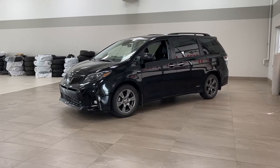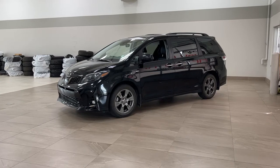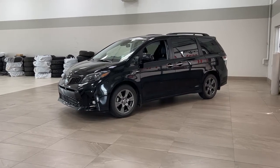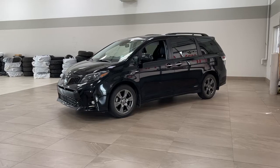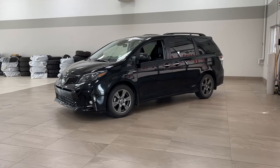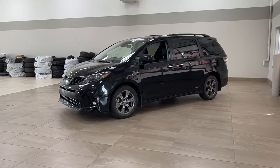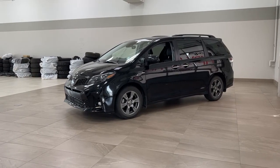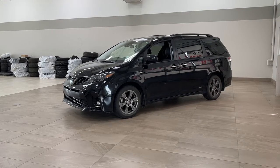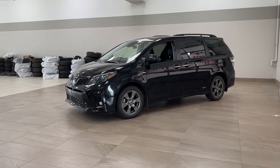Hello folks, welcome to Sherwood Park Toyota located at 31 Automall Road in Sherwood Park, Alberta, Canada. Today I'm going to be showing you this 2020 Toyota Sienna SE all-wheel drive. One of the most notable features on this SE all-wheel drive is its power moonroof, heated front seats, and navigation system. I'm going to go through a couple more features on the inside and outside of the vehicle just to get you better familiar with it. Let's get started.